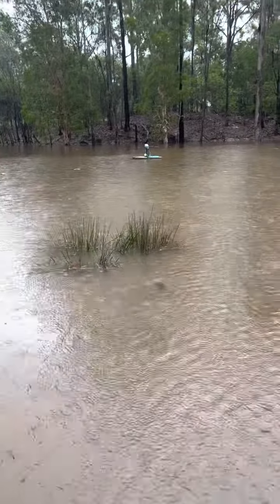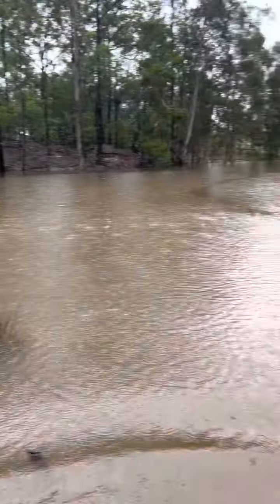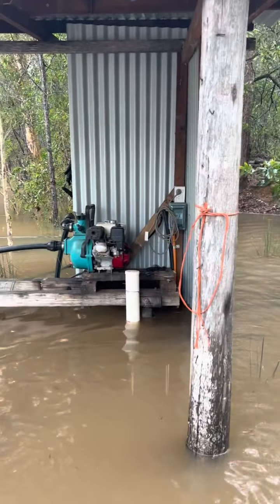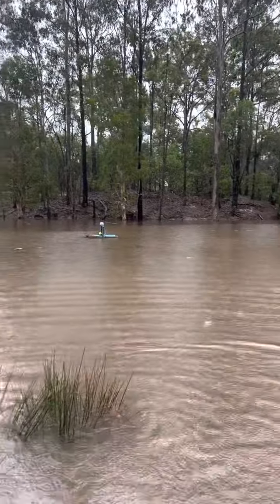So yesterday before the rain, that's where we were sitting. It's come up overnight and there's the pump — luckily she's high enough. I'll just turn the power off to the pump because we've got an aerator out there so she won't be working.